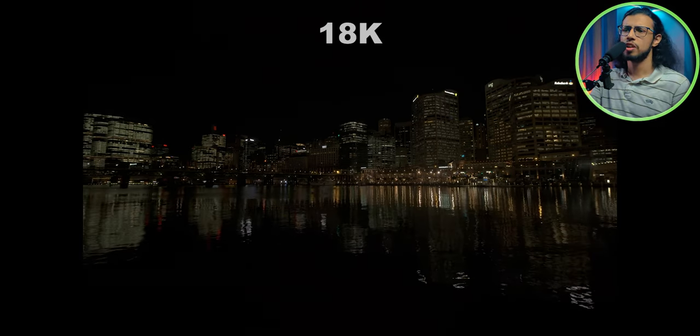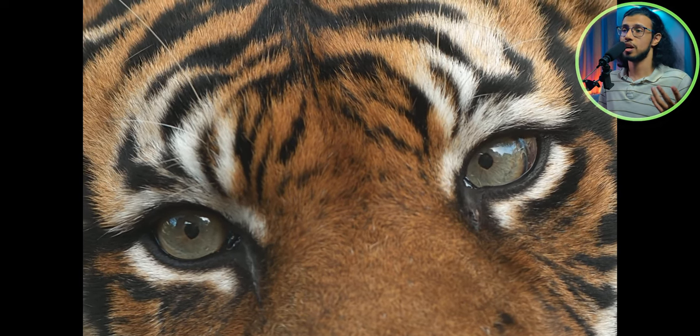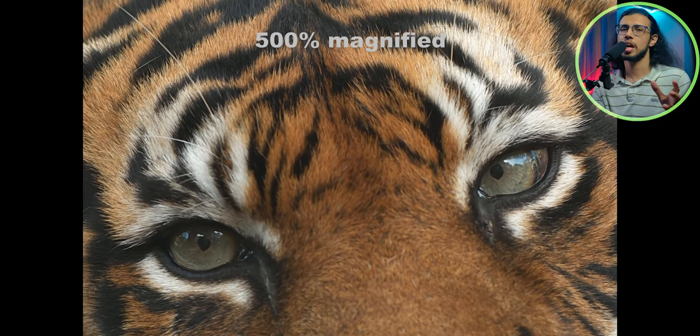The grain seems to be very well maintained too — there's very minimal digital noise. We can't really judge using these YouTube videos, but it seems pretty good. That's another advantage of film cameras: they have much finer, more uniform grain compared to digital sensors, which have the same kind of pixels everywhere. Film pixels are a lot different than digital pixels, so the grain looks a lot more natural there.